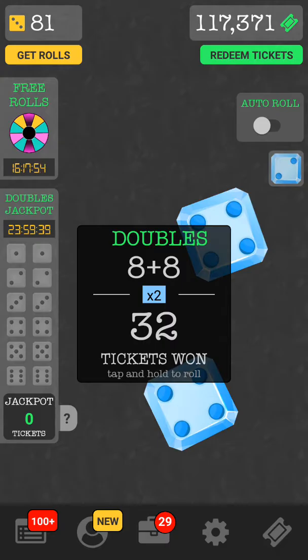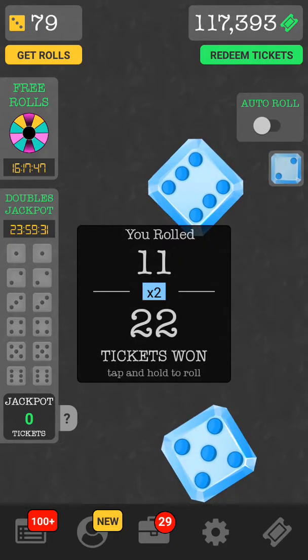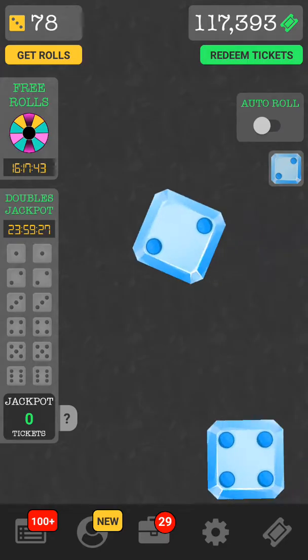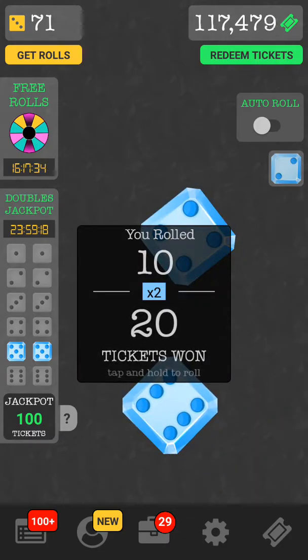I honestly didn't know that I would have the doubles jackpot pop back up like that. I haven't done it in a while because I've been saving up rolls, but generally I don't do it unless I can get the doubles jackpot. So if for some reason I don't have a doubles jackpot over there, I don't do it — because what's the point of rolling if I don't at least have that chance to go ahead and hit that jackpot.